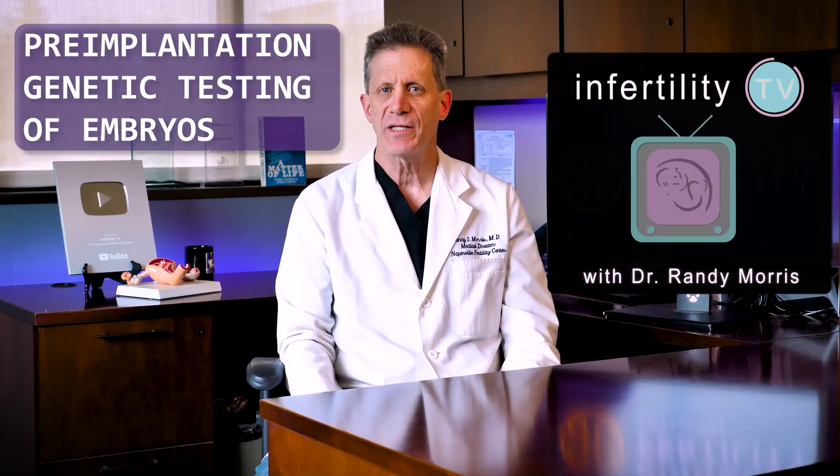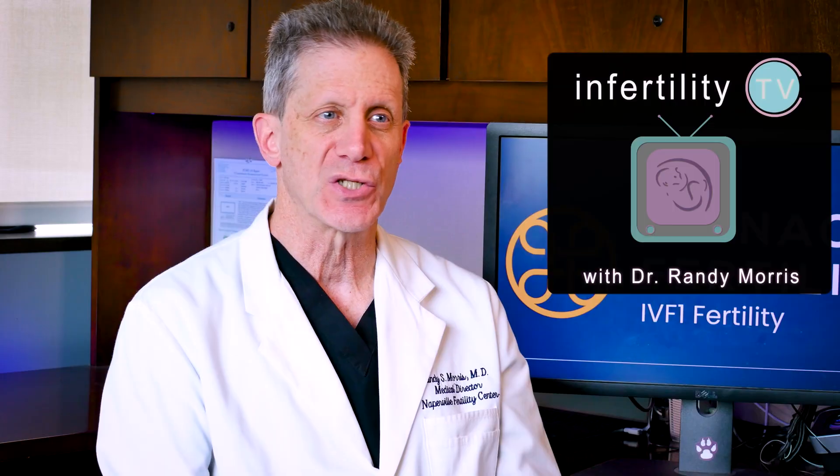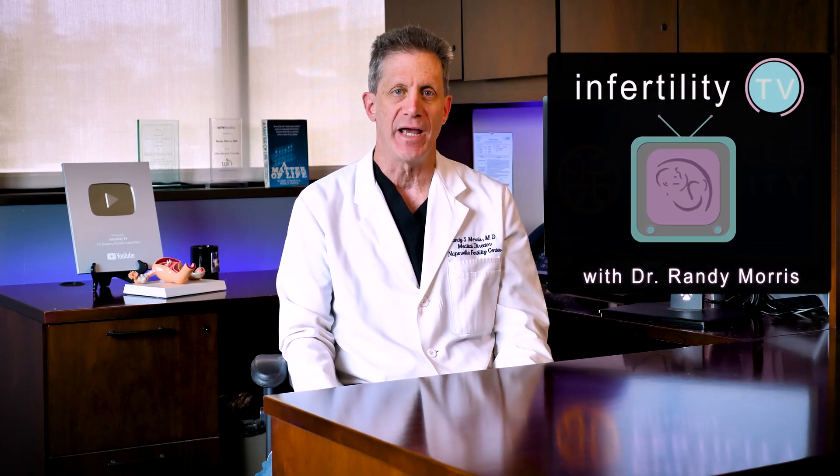There has been a lot of controversy recently about pre-implantation genetic testing of embryos during IVF. I think that most of this controversy arises from misunderstanding about how this testing works and how it can be helpful when you are choosing embryos for transfer. So let's do a deep dive today into PGT and clear up these misconceptions. Stay tuned!